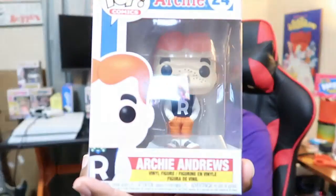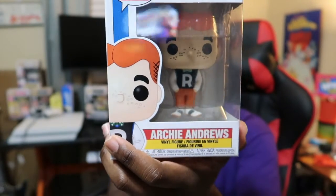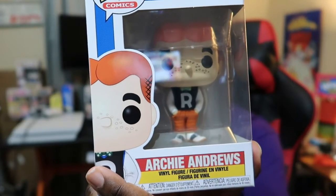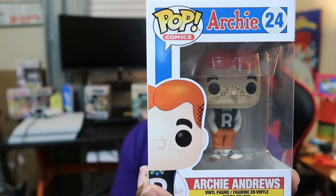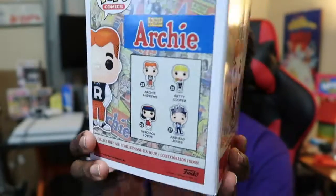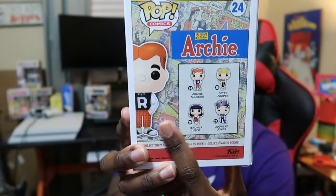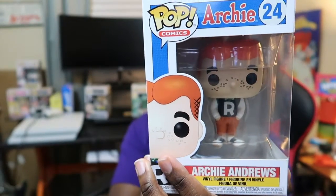Okay guys, so I have three more right over here. Take a look at this one — this is Archie Andrews. This one's pretty neat. They have the matching bow tie, the matching vest with the R on the front, and the pants — orange flannel pants — and the shoes. The background on the side and back has all the Archie comics from the 1930s and 40s, and that's what I like about this box. It's pretty awesome.